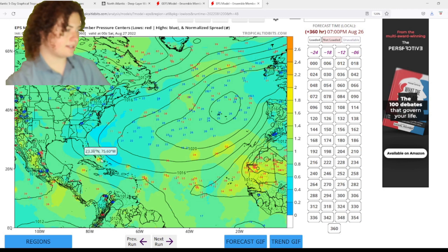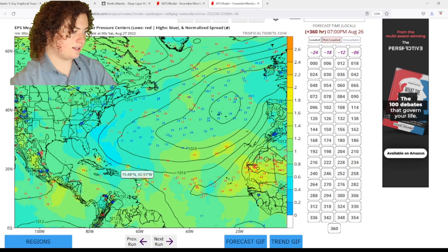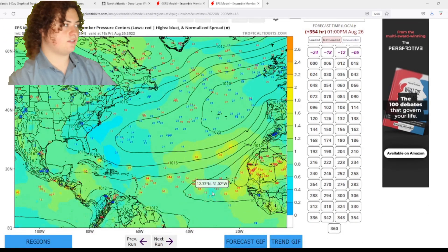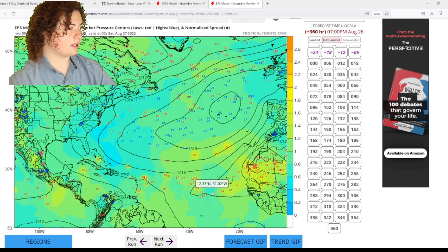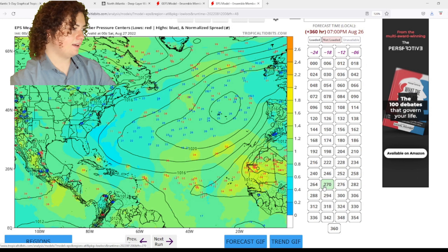By August 26th, it's pretty much open season. But if we take a look at the wind shear and cross-check this, it's effectively open season at that point compared to where it is now, which is still really rough and really bad in a lot of these areas.